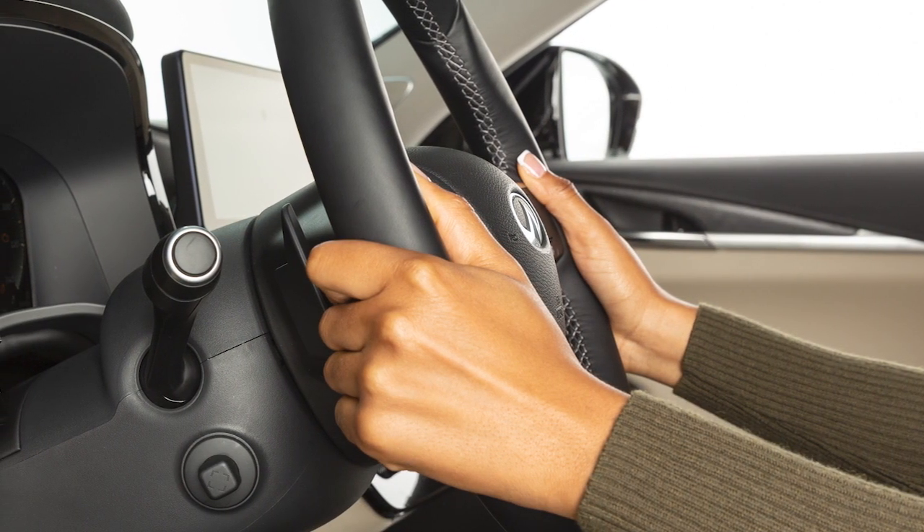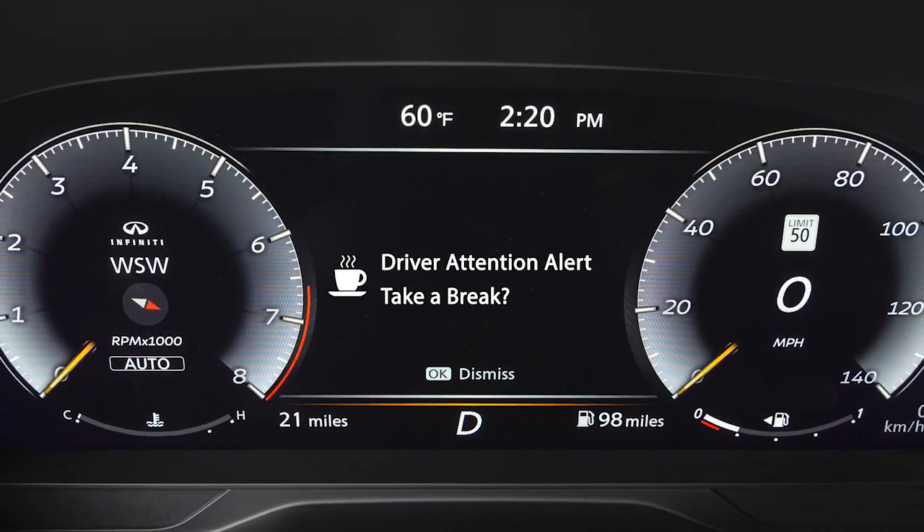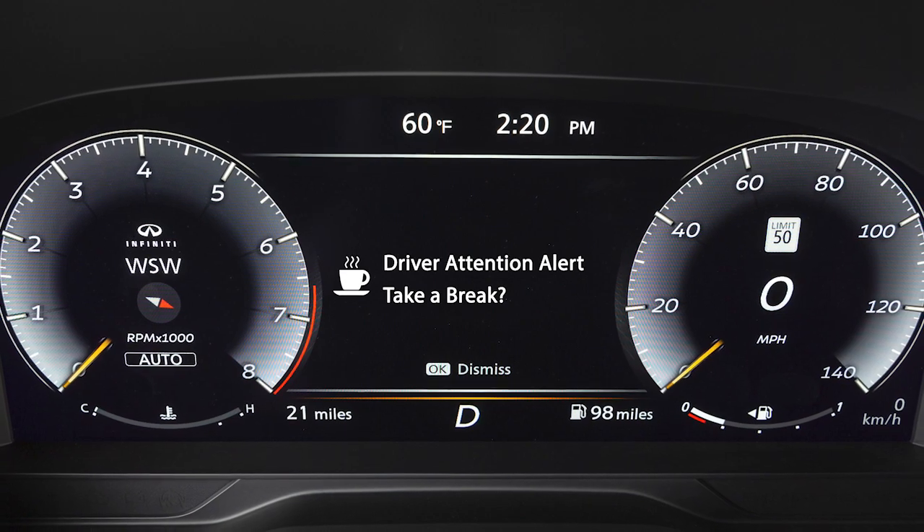If the system detects driver fatigue or that the driver attention is decreasing, the message Take a Break appears in the vehicle information display and a chime sounds.